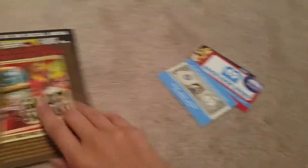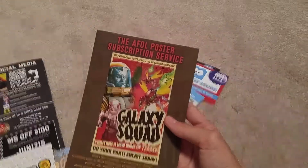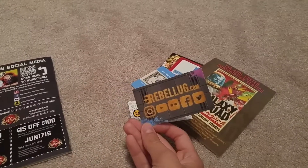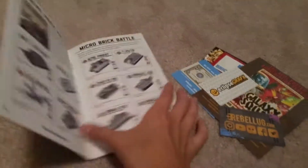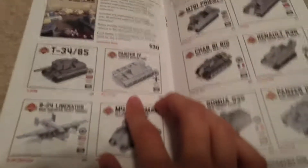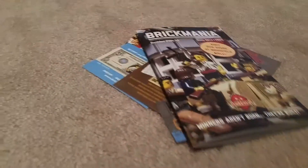So we got some advertisement stuff here. We got some Brick Loot cards, a poster for Galaxy Squad - which I love that theme - it's a poster subscription thing, and a couple of business cards. Then we have a little Brick Mania thing with different MOCs and stuff, but these things are overpriced. This one has probably less than a hundred pieces and it's 18 bucks - that's crazy. There's one in there with like 600 pieces and it's like 400 bucks - it's insane.